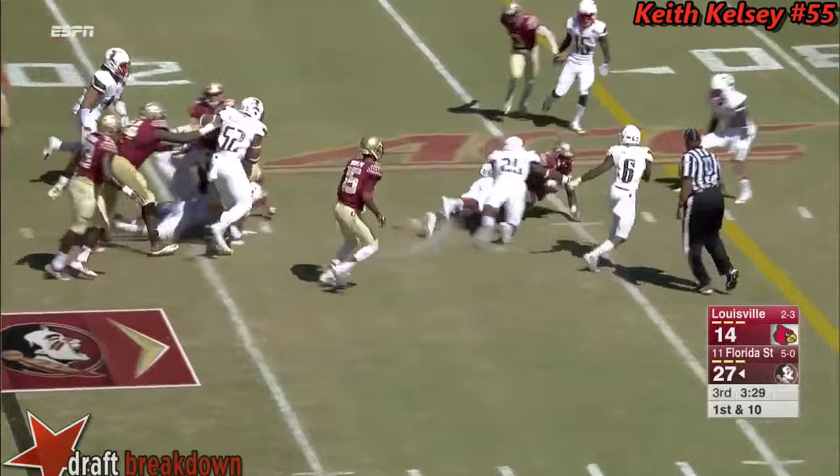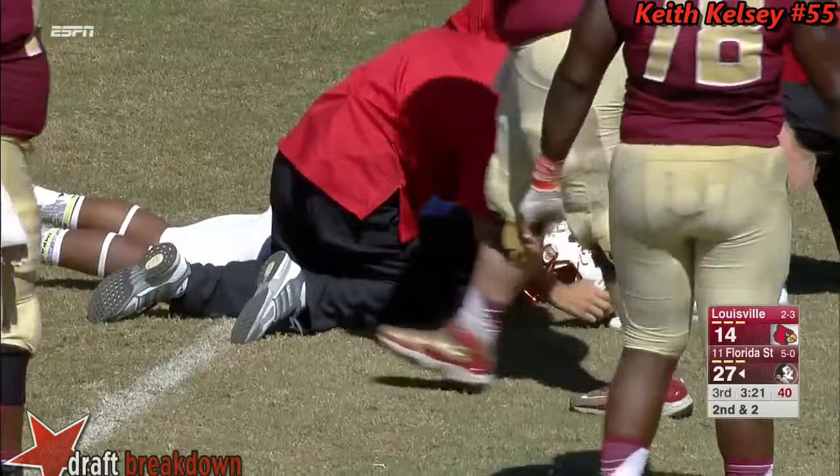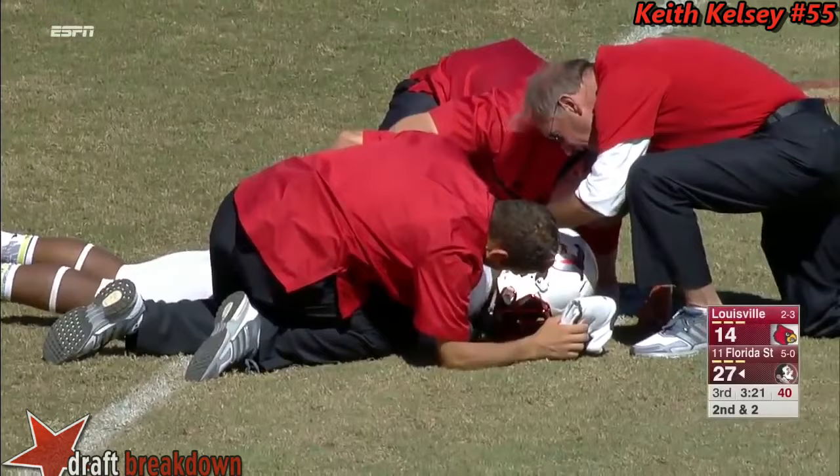Right up the middle — Cook to the 25 with eight. Another injured Cardinal. That's Keith Kelsey, one of their starters at inside linebacker, now down. After on the last possession, Keith Brown, a starter at outside linebacker, was ejected for targeting.